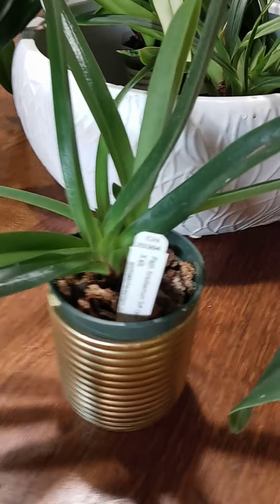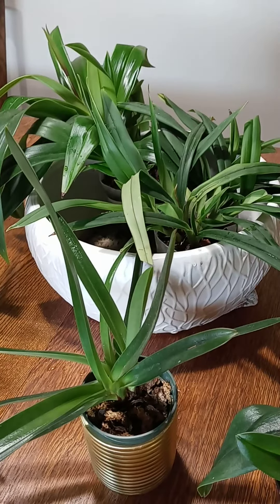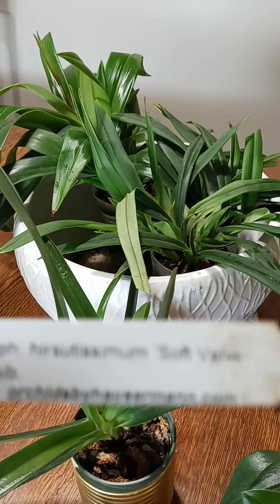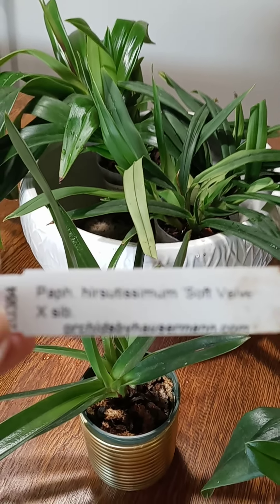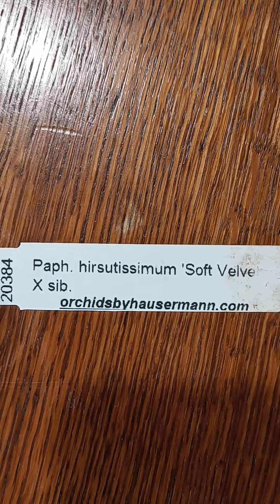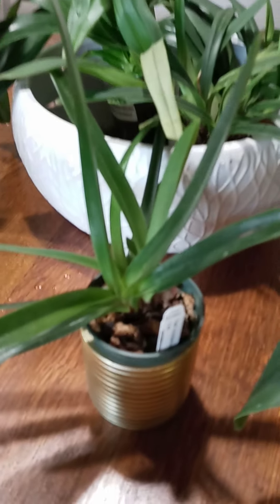Over here we have my Paphiopedilum Hirsutissimum — soft velvet. I totally trashed the name, I'll just let you read it. This came from Hauserman. It's going to be a deep purple with long sepals. It's going to be absolutely beautiful. I have yet to see this one bloom.